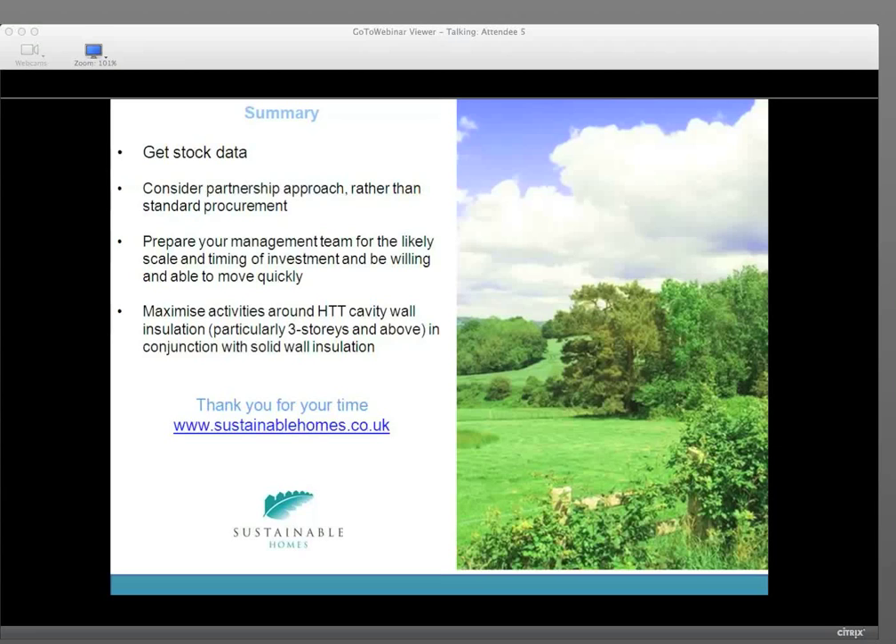In summary, it's really important to get your stock data right — we often find people going out to do ECO but not clear on the initial stock data which can be improved significantly. Consider partnership approaches. Prepare your management team for the likely scale and timing of investment, be willing and able to move quickly, and maximise activities around hard-to-treat cavity wall insulation in conjunction with solid wall insulation. I hope that's been really useful — thank you for the opportunity to be involved. Really good taking this forward with IRT. I hope to meet you all either in person or on another one of these through cyberspace.